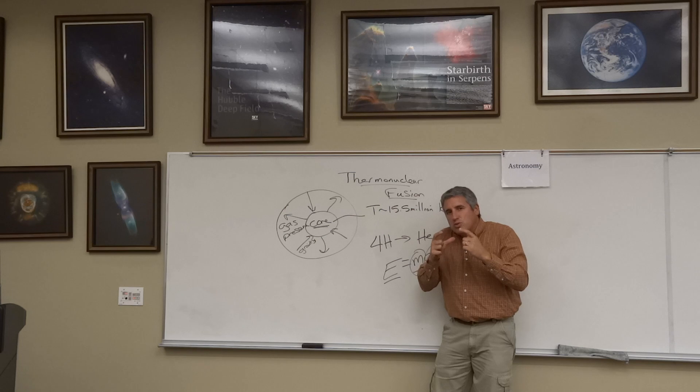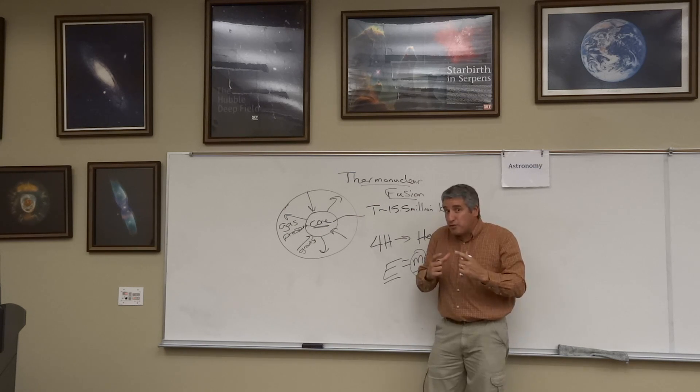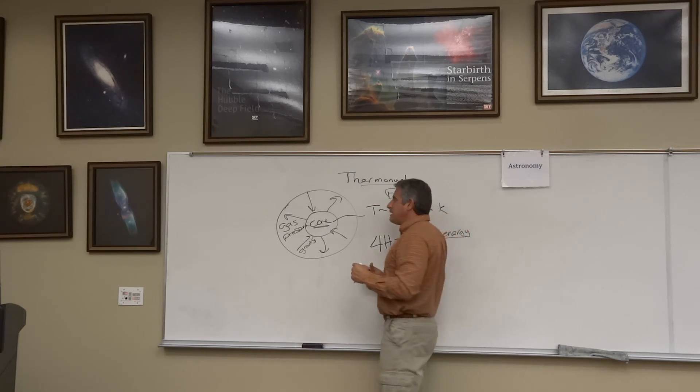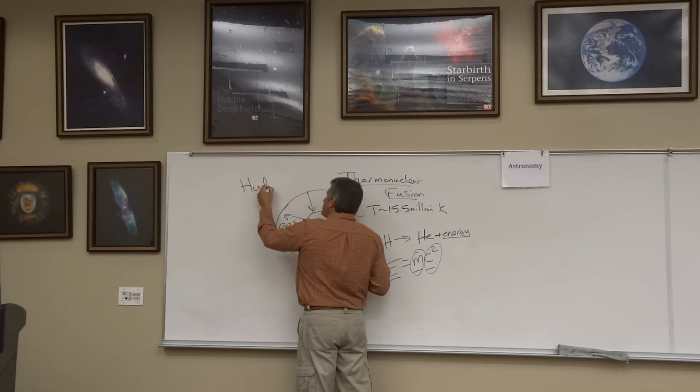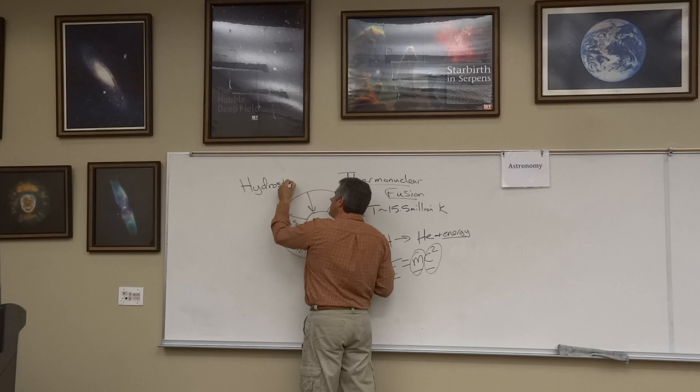The Sun is in this exquisite balance, and until it runs out of fuel, that balance will be maintained. We call that balance hydrostatic equilibrium. The Sun is in hydrostatic equilibrium.